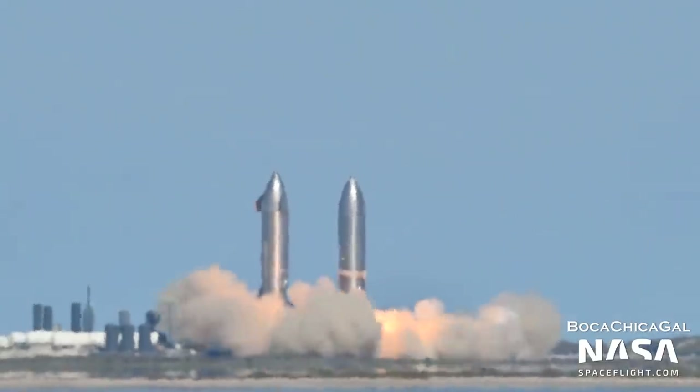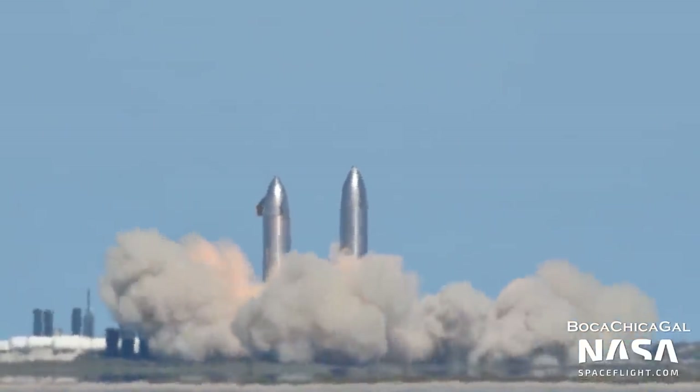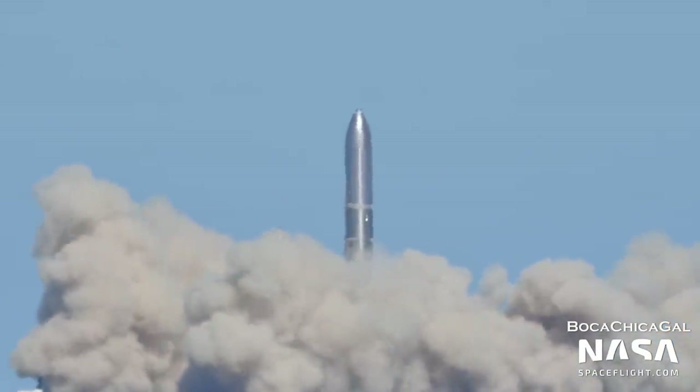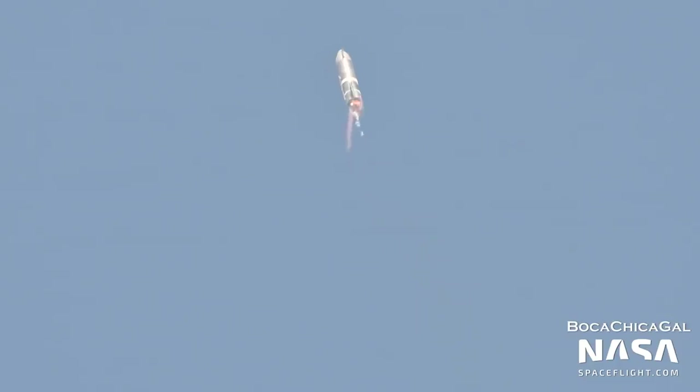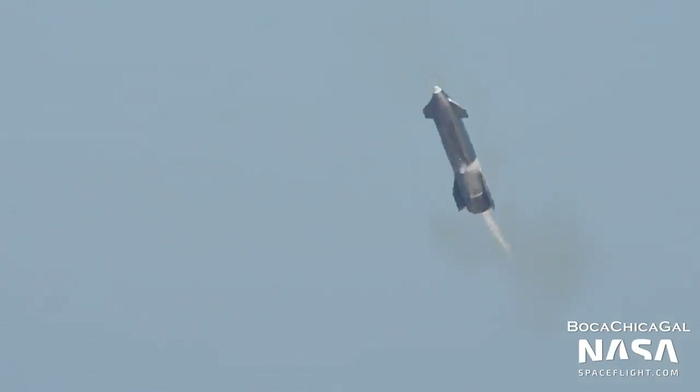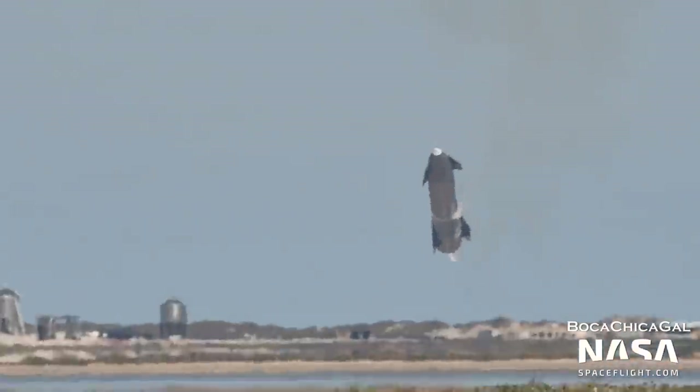Serial Number 9 then performed a 10-kilometer test flight on February 2nd. Liftoff, engine shutdown, and the belly flop maneuver all appeared to go according to plan. However, one of the Raptor engines failed to ignite for landing, causing the vehicle to lose control and crash into the landing pad.